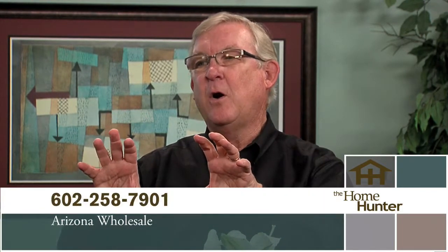Everybody needs to get into Arizona Wholesale. You've got to come in and see this stuff — that sounds amazing, so they definitely need to see that. Thanks for joining us.